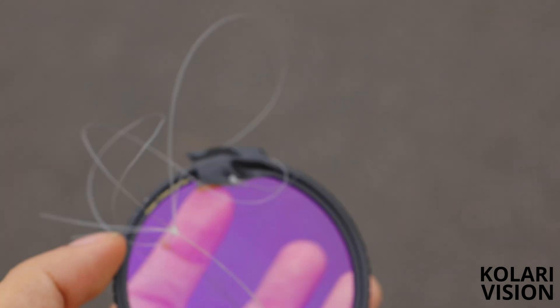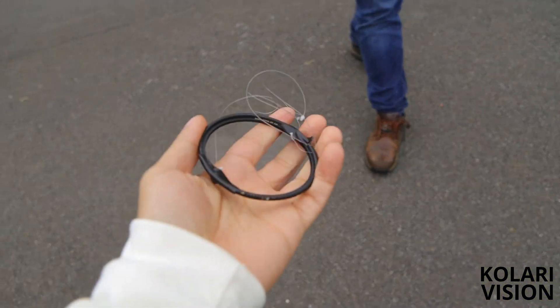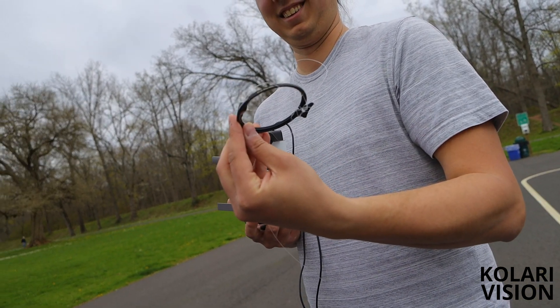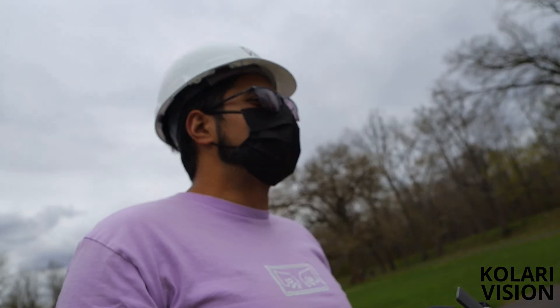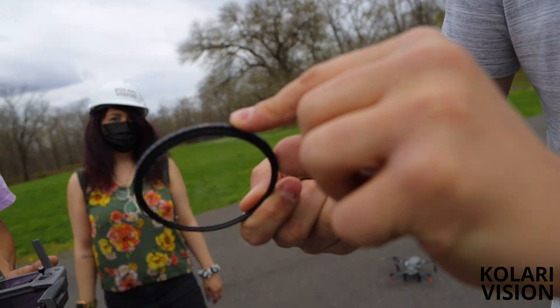After retrieving the filter, I brought it over to my colleagues for a closer look. How's the filter? Perfect. Hell yeah! You want to start taking some of this tape off so we can see? That's pretty unbelievable. I dropped a circular polarizer maybe five feet out of my car the other day and shattered it. I can't believe that just survived — gorilla glass, I'm sold.